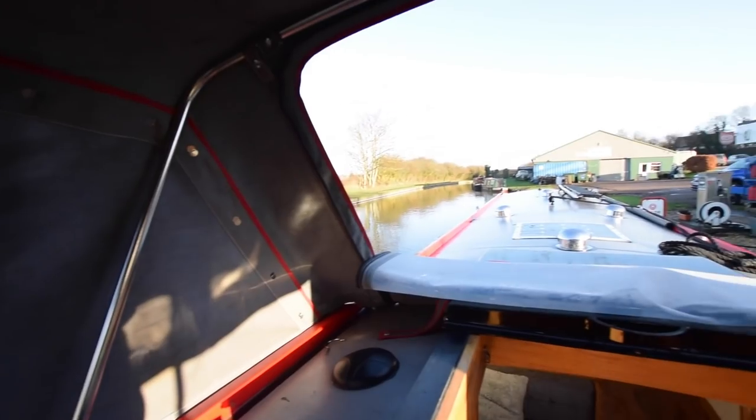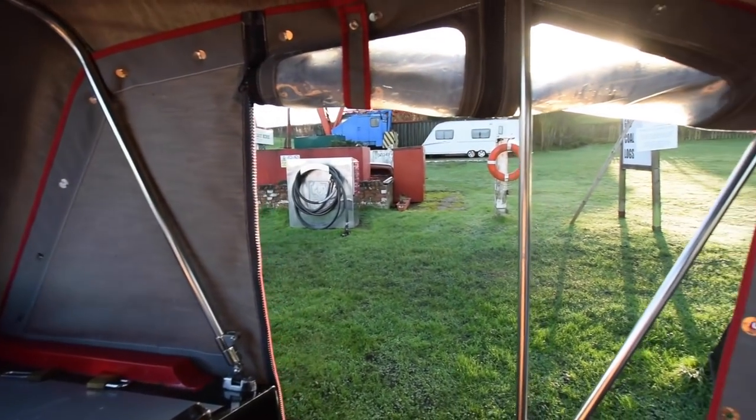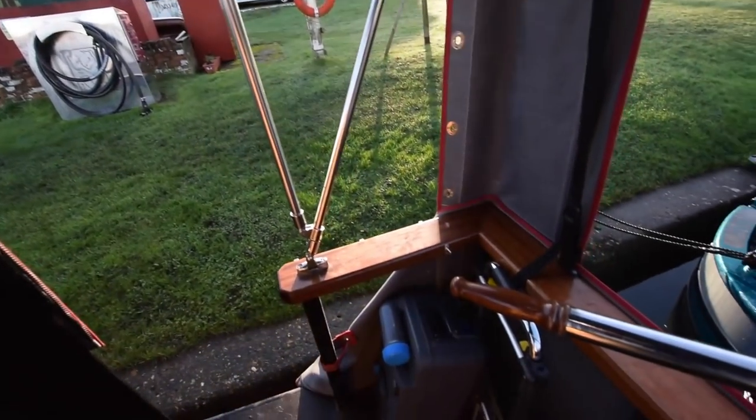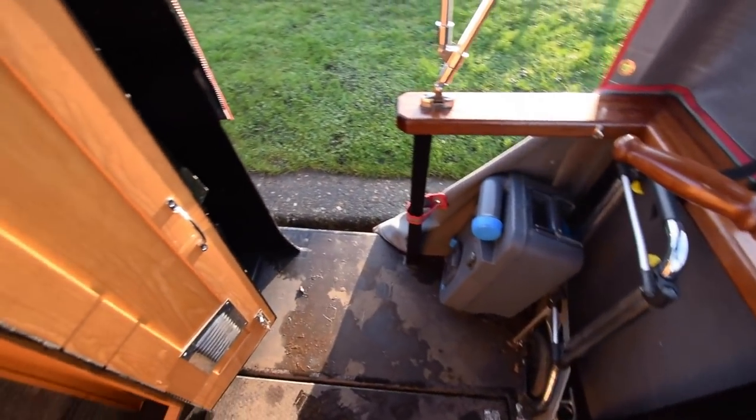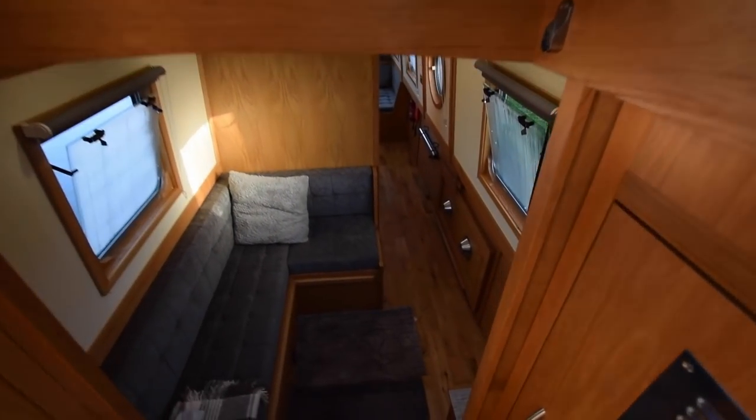Here's the pram hood — it all folds down very easily if you want the back deck open, or you can just take bits out to suit. The gas bottles are under the floor on the left-hand side of the boat on the rear deck.